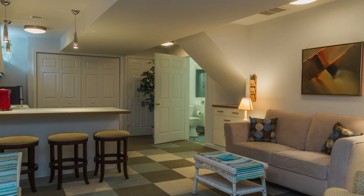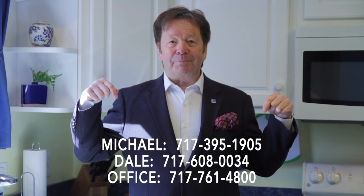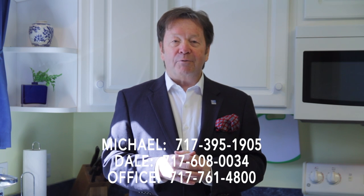So much to see in this house — we'd love to show it to you. Call us, the Stipe Realty Team. Mike or Dale, call us today and set up your personal showing. Thank you for watching our viral video tour of 3809 Centerfield Road in Harrisburg. I'm Dale Stipe with the Stipe Realty Team at Coldwell Banker. Have a great day.